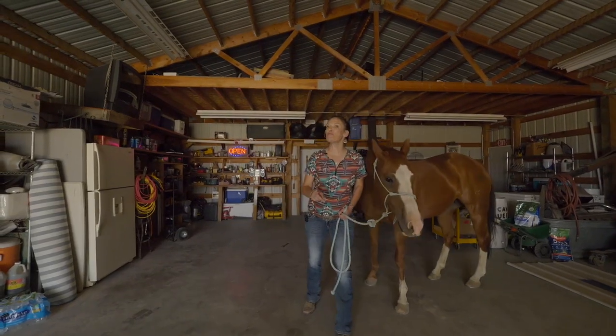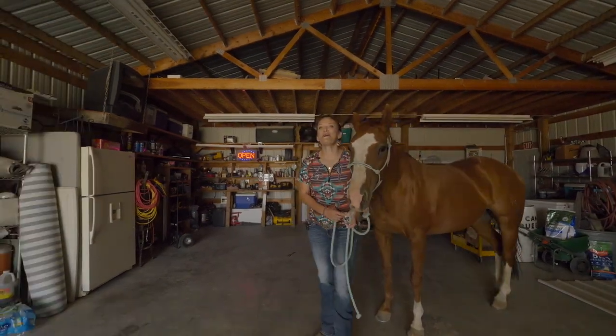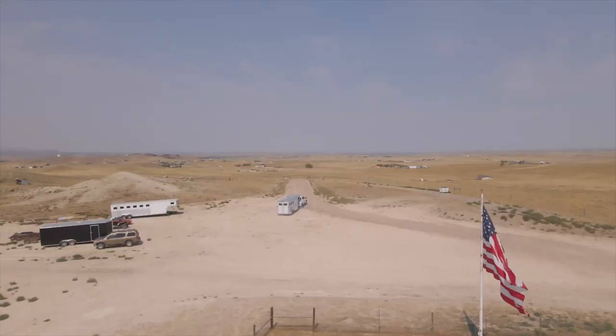I hope you had as much fun touring this property as Izzy did. Remember, we want you and your horses to love where they live. See you soon. Bye.